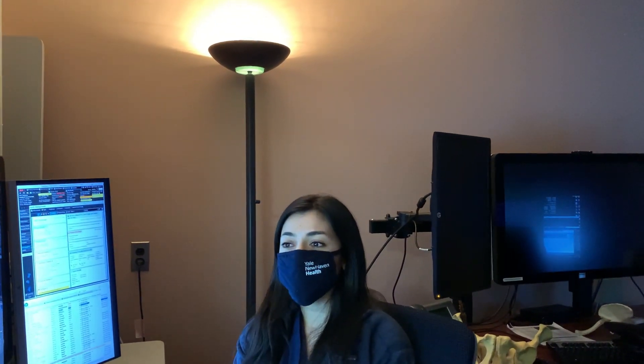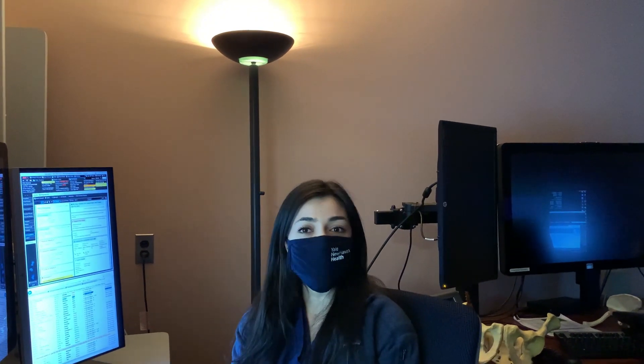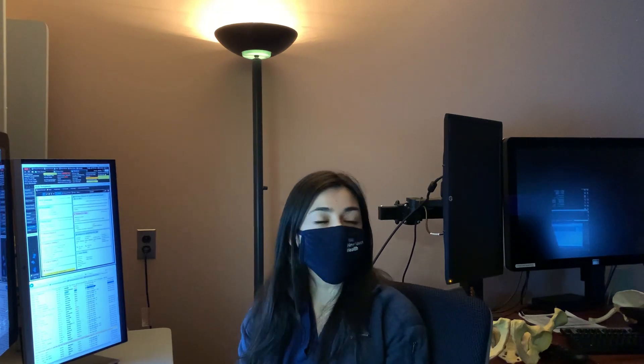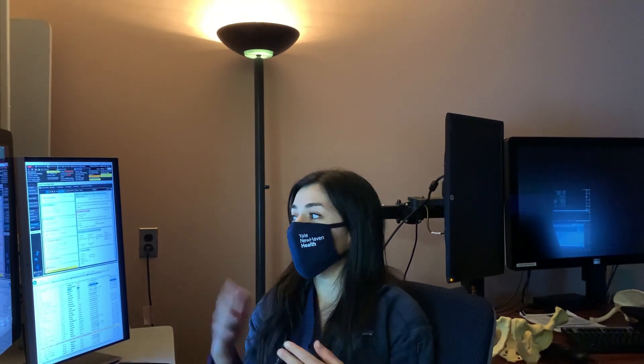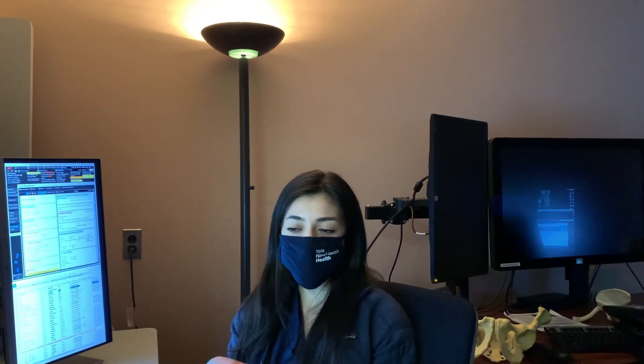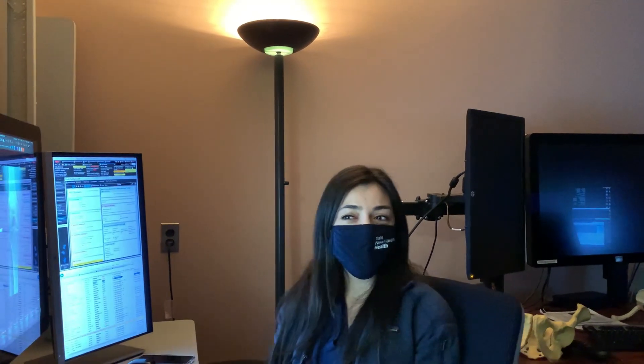It's been a really good rotation. We see a lot of post-op patients — a lot of patients who've had hip surgeries or knee replacements — and you get to see the progression of their disease and then what they look like after they get a knee replacement.